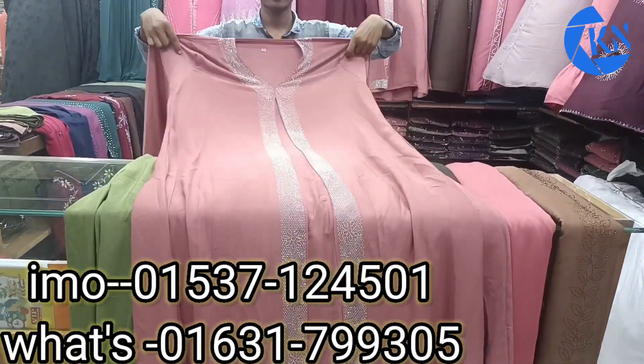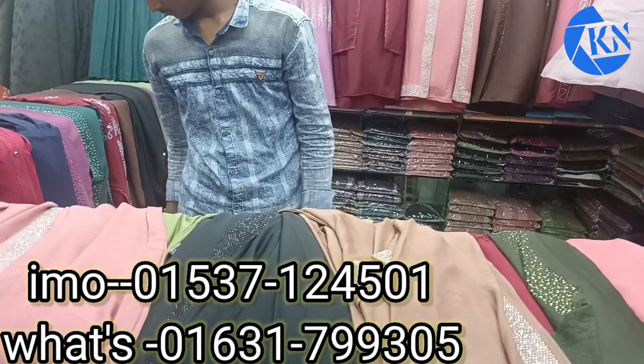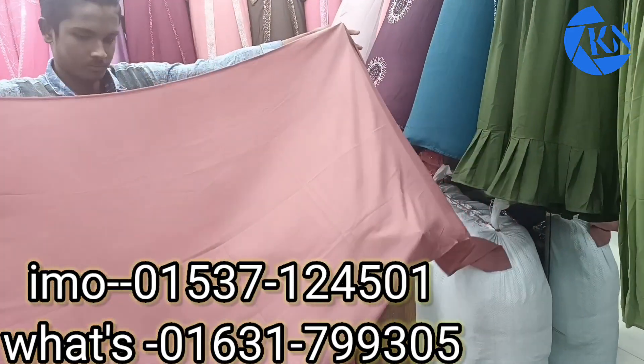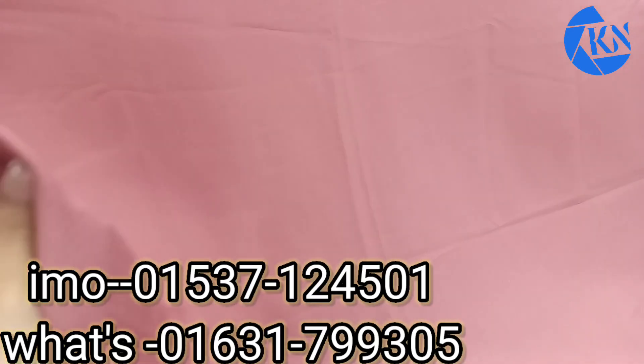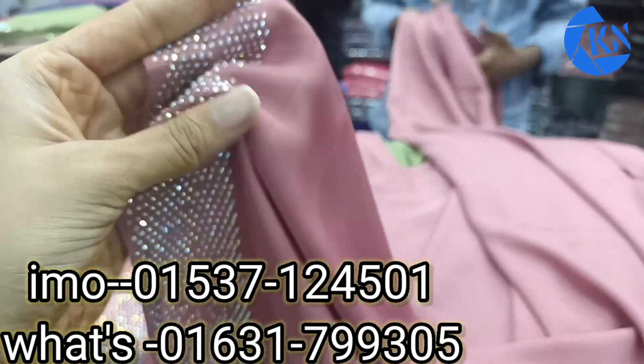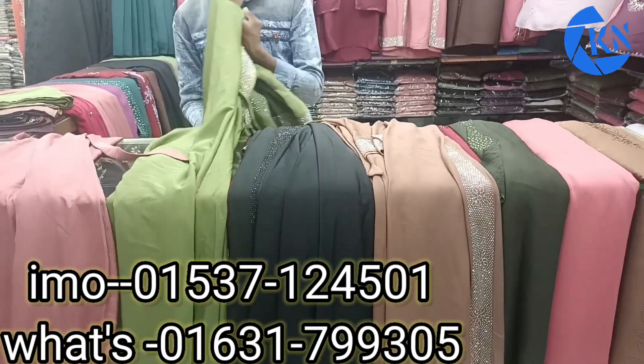If you look at all the prices, you can get a reasonable price. Look at the hijab — full cover of hijab. Shampoo is very good. It's very nice to have a misty color. The hijab is very good. It's very good.